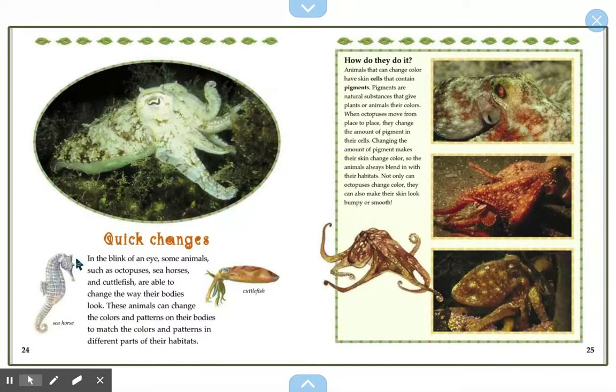Quick changes. In the blink of an eye, some animals such as an octopus, seahorses, and cuttlefish are able to change the way their bodies look. These animals can change the colors and patterns of their bodies to match the colors and patterns in different parts of their habitats. How do they do it? Animals that change color have skin cells that contain pigments — natural substances that give plants or animals their colors. When octopuses move from place to place, they change the amount of pigment in their cells, which makes their skin change color.